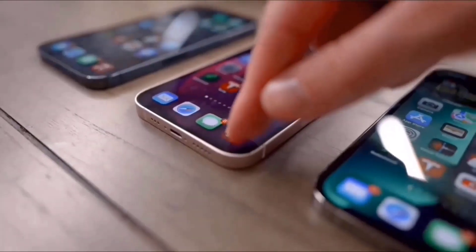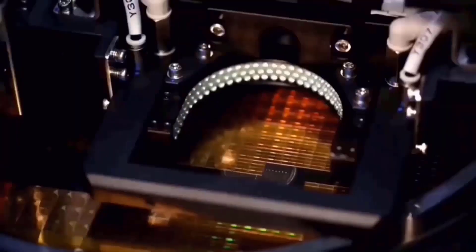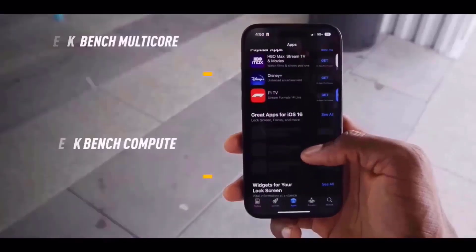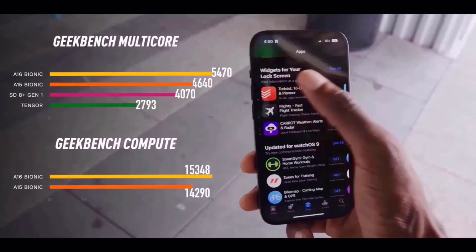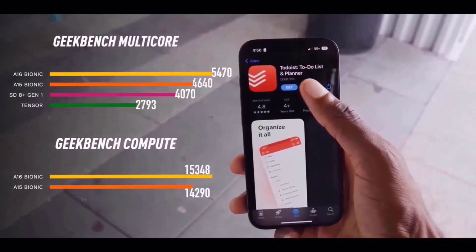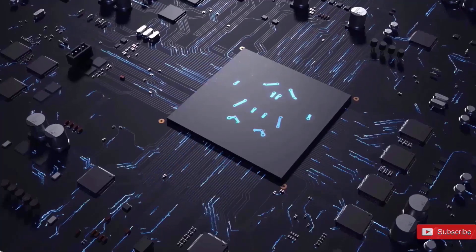Apple's cutting-edge A17 Bionic processor will be included in the iPhone 15 Pro Max. The SoC will feature a 6-core CPU and 6-core GPU architecture, according to a leak by Unknownz21. This processor will reportedly be produced utilizing TSMC's cutting-edge 3-nanometer technology, which will increase its power efficiency relative to the A16 Bionic.